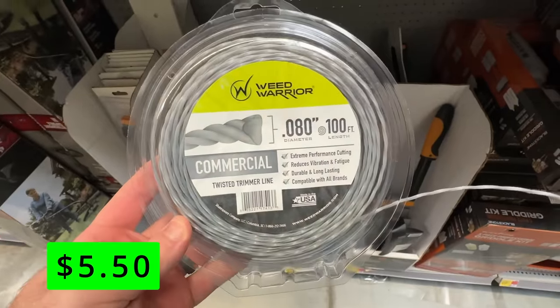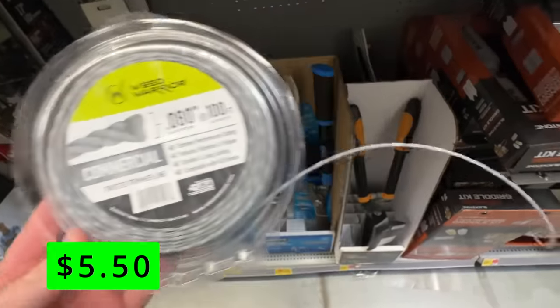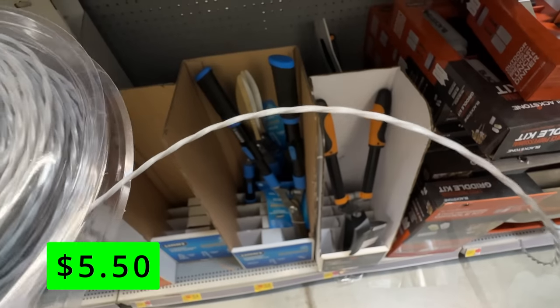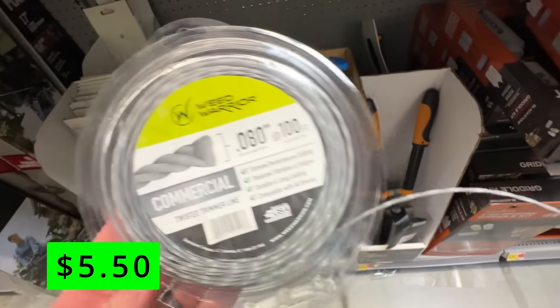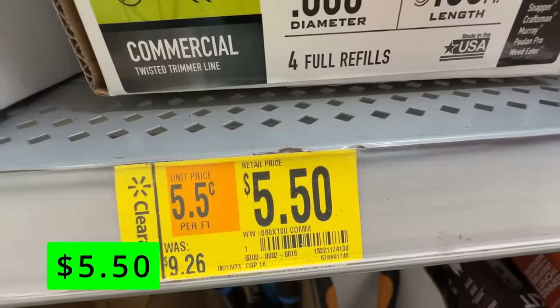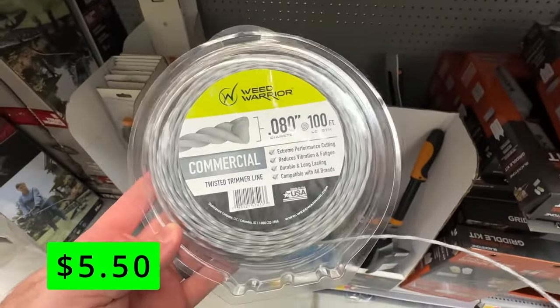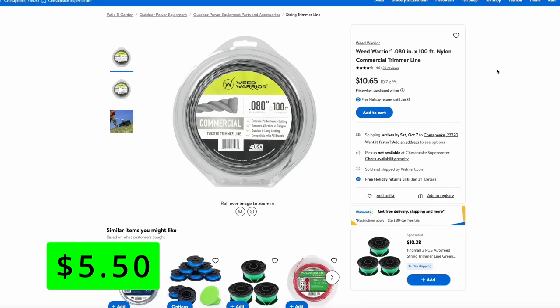Also speaking of trimmer line, here's that .08 line and a great deal on it. You can get 100 feet of it for just $5.50, which is about 50% off its normal price. This is the line that most battery-powered trimmers are going to take, and I found that the line that twists like this does last a lot longer. This is from the Weed Warrior brand, it's made in the USA, and $5 for 100 feet of line is a great deal.